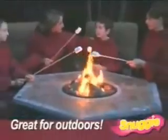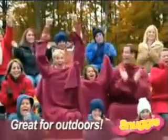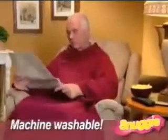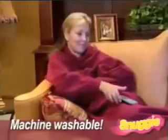Perfect for warm outdoor evenings, staying cozy at sporting events, and it's ideal for dorm rooms. The Snuggie is machine washable, so you'll get years of warmth and comfort.